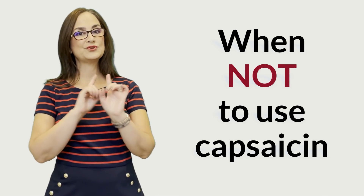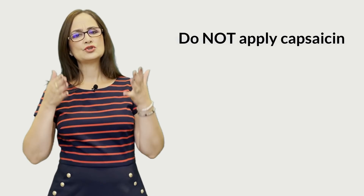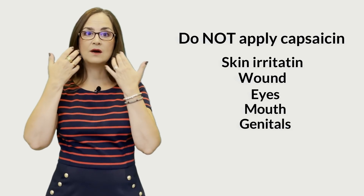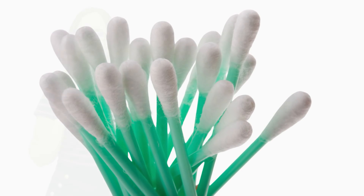Now I will explain when you should not use capsaicin. This video is for educational purposes only — if you think you have a condition that requires capsaicin treatment, please talk to your doctor, and if you have an emergency, go to the nearest emergency department or call an ambulance. Capsaicin should not be applied if there is any skin irritation or open wound, on membranes like the eyes, mouth, or genitals. The person must wear gloves or use a cotton swab to apply it. If skin irritations occur after use, they should stop and consult their doctor or pharmacist, as they may be reactive or allergic.